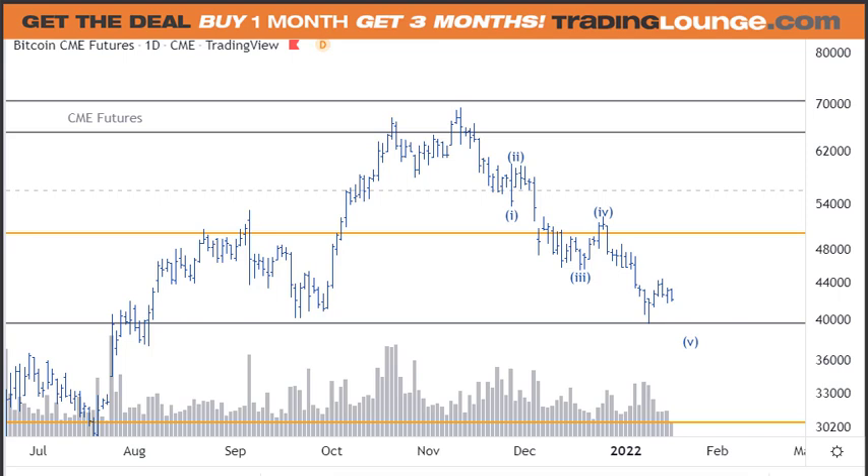Welcome to Trading Lounge and the Bitcoin report for Tuesday the 18th of January. Apologies for the double voiceover on the last video, so let's go back over all that again and mull a few things over. This is the CME futures Bitcoin futures chart.